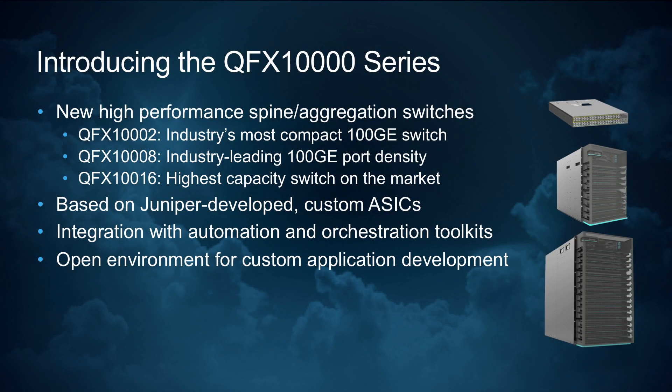Specifically, the QFX 10,000 line is made up of three distinct switching platforms, each of which leverage the same custom silicon and a common hardware architecture. All of these deliver industry-leading performance and density for their size. First in the family, we have the QFX 10002. It's a two-rack unit fixed form factor switch that is the industry's most compact 100 gigabit-capable spine switch.